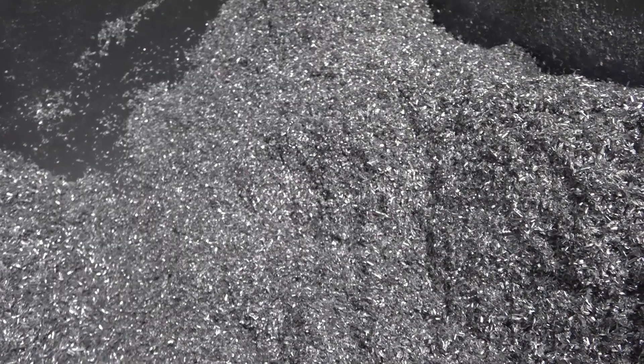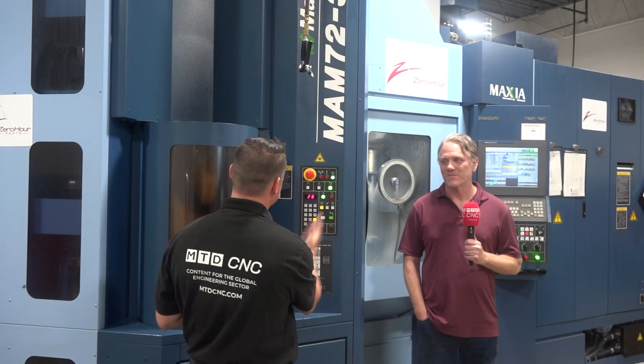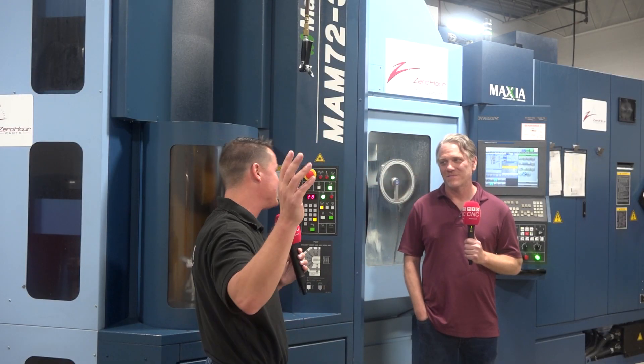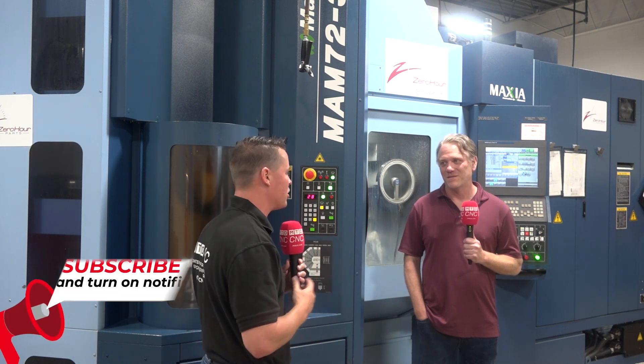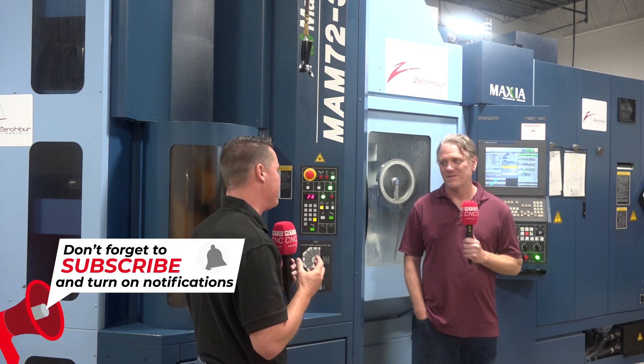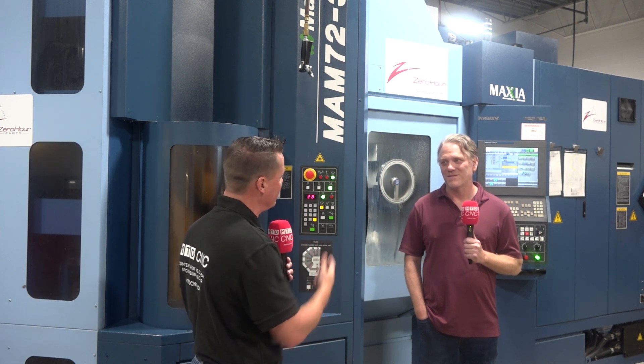Service and support always comes up, and I've said this so many times on camera: the sales guys sell the first one, service and support sells all the rest. I know you've been working directly with Yamazin. What's the service, support, and sales relationship been like? It's been excellent. We haven't needed service or support since it's been installed. I cannot think of an issue we've had. It runs, it does as advertised, and it's everything we wanted it to be.